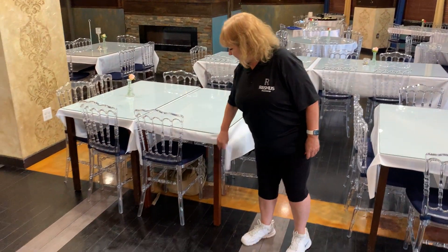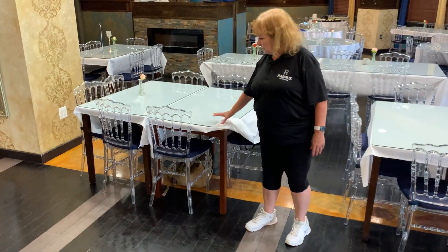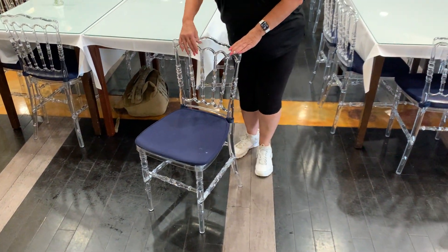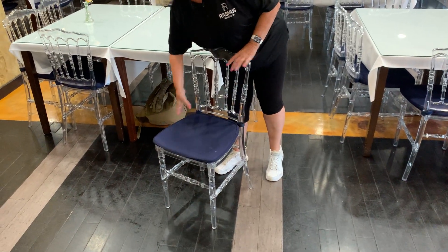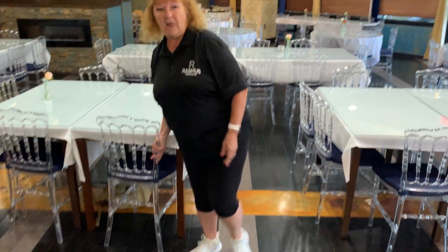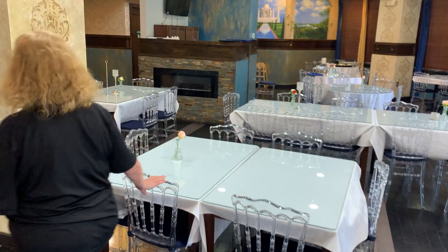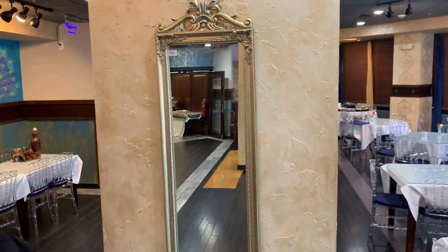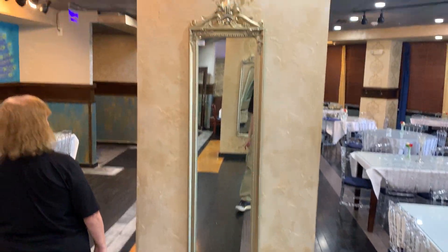We have nice tables — some of them are wood top, others are ceramic. Nice bamboo style clear poly chairs with a removable blue cushion. As we swing along, we have nice gold trim mirrors. We ask that our buyers please bring tools to remove those from the wall.